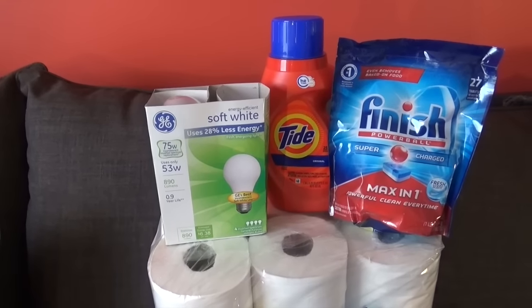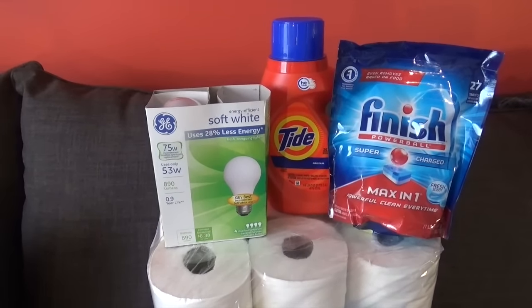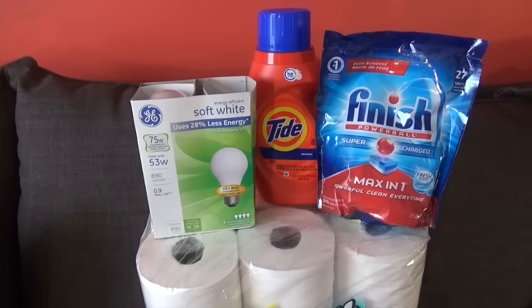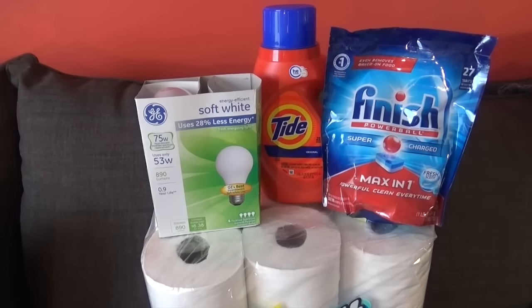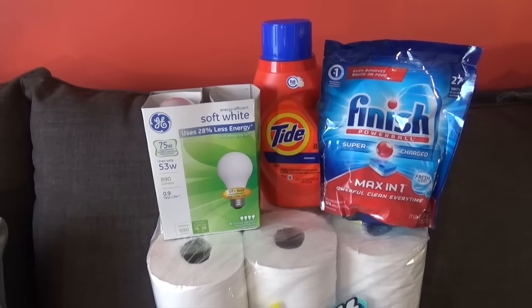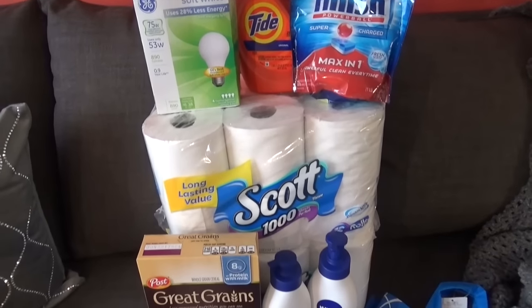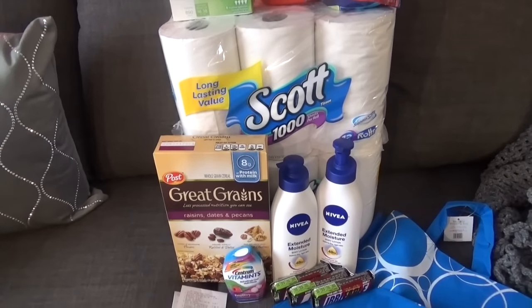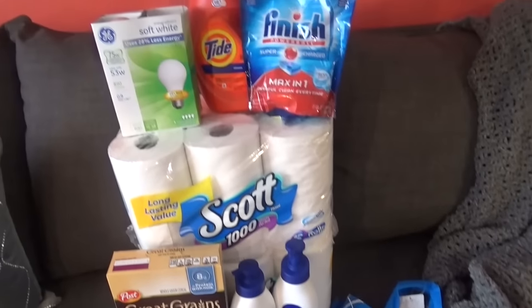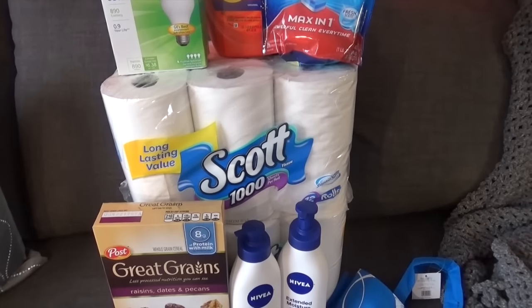The best deal are the GE bulbs — they're on sale for $7.99, you pay $7.99 and you get $7.99 back in points. Plus they are part of Rake in the Points. By the way, everything here is part of Rake in the Points — I got points back on everything except the bag.